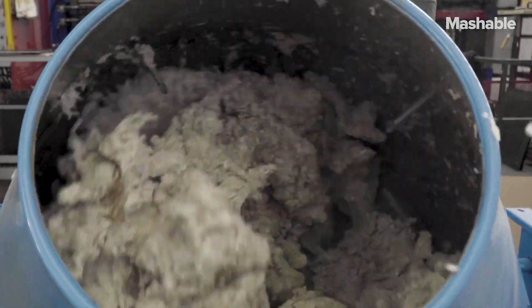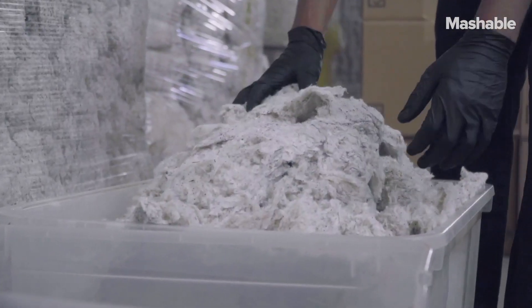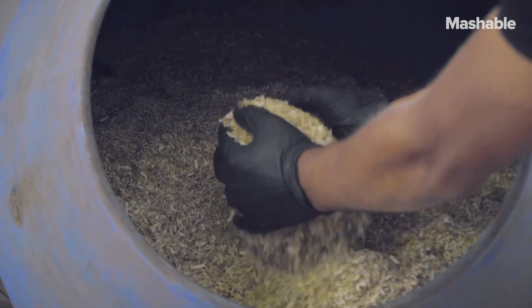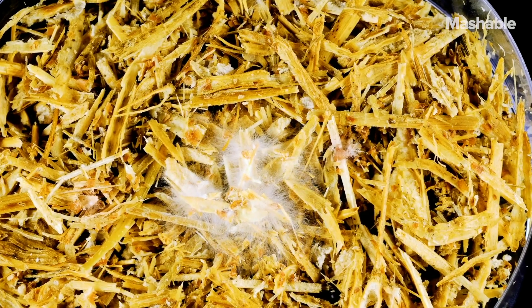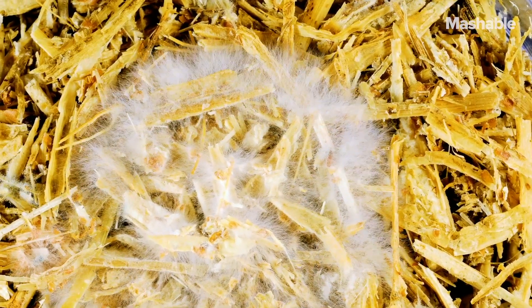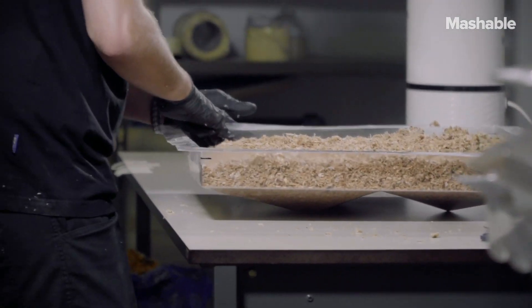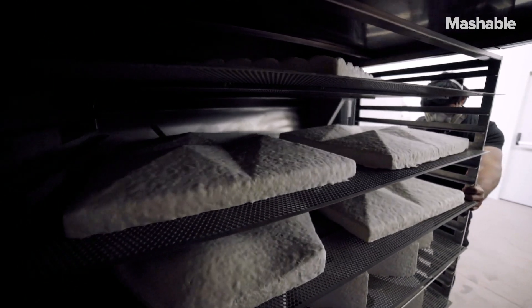We start by activating the growth of mycelium on low-value residues, such as cotton fibers that are leftovers of the cotton industry, of the yarn industry, or hemp shives. And the mycelium, by growing, starts feeding onto this matter and binds the loose fiber together and creates a composite material that is coherent, semi-rigid, and has also a very interesting aesthetic.